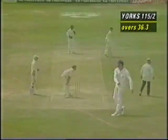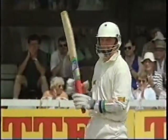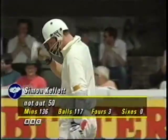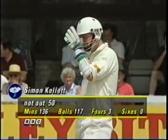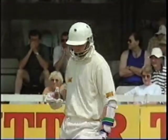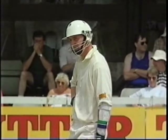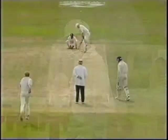Well, that's 50 for Kellett — it's been a patient one. Now he's got to go on and build on it. I think someone in the Yorkshire dressing room is going to have a word with Simon Kellett and say: you've made a nice patient 50 taking 117 balls. The important thing now is you must go on after lunch, play well, try and play for a hundred.